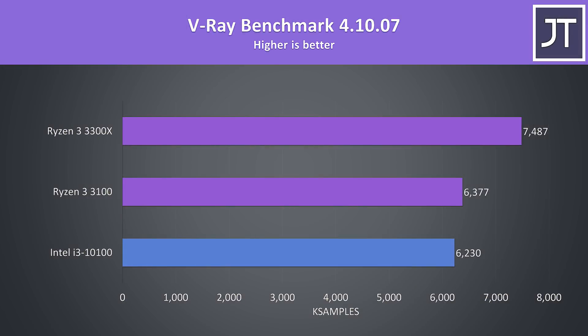The V-Ray benchmark uses the CPU to render out a scene, and as another multi-core test the i3 was behind the Ryzen processors, although the 3100 was only scoring 2% ahead of the i3 — one of the smallest margins out of all tests — though the 3300X had a larger 20% higher score.